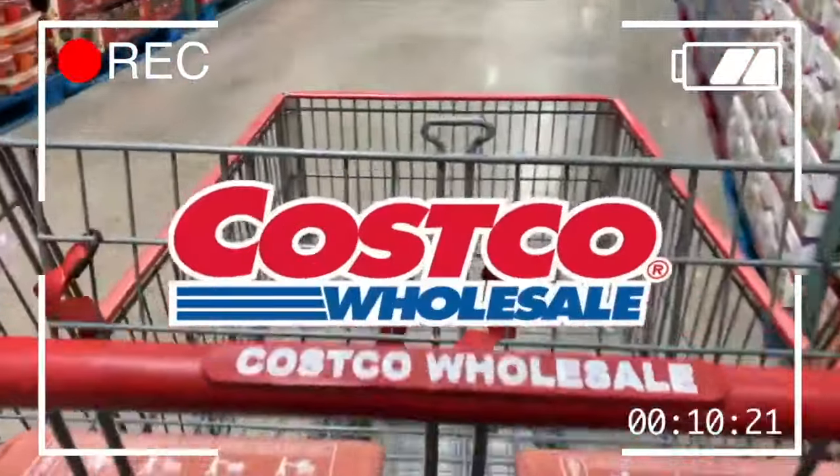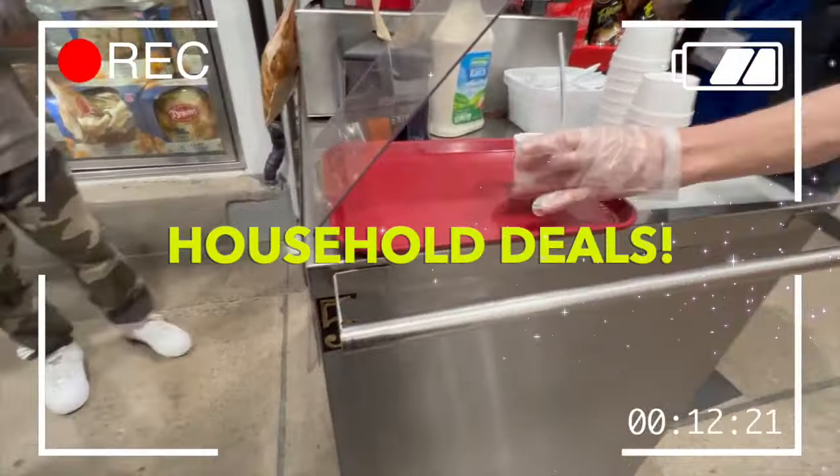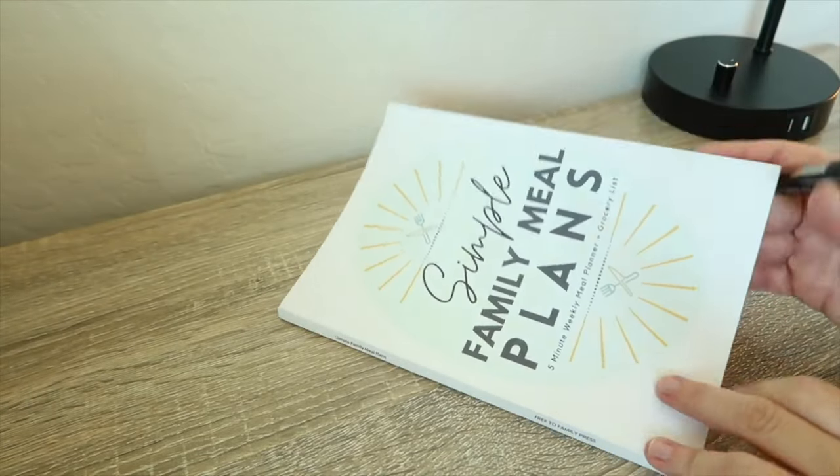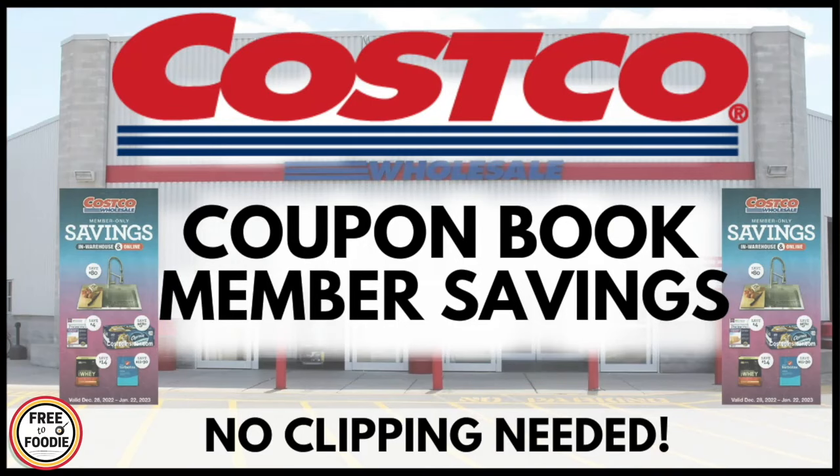In today's video, we're going into Costco to share some of the best new deals, many unadvertised, that you might want to consider getting on your next Costco trip. We love to share Costco deals, monthly hot buys, and Costco coupon book preview videos in advance every single month here, and Costco has great deals every month.